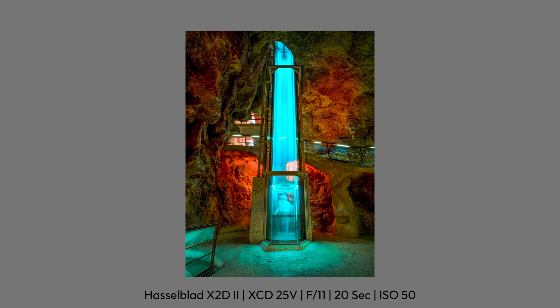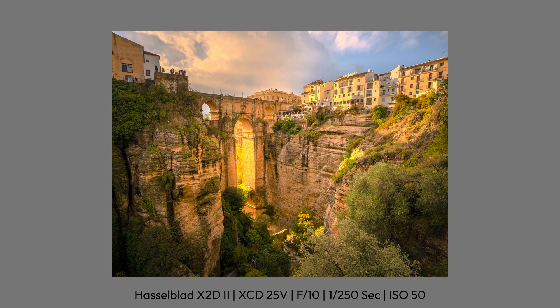Photography is on the verge of a new revolution. And it's not about artificial intelligence or augmented reality. This is about an entirely new way of displaying your images — one that makes them shine in a completely different light. More vibrant colors, deeper contrast and luminous highlights that reflect what you actually saw when you took the photo. How is this possible, and what role does the Hasselblad X2D Mark 2 play in it? That's exactly what I'll explain in this video.